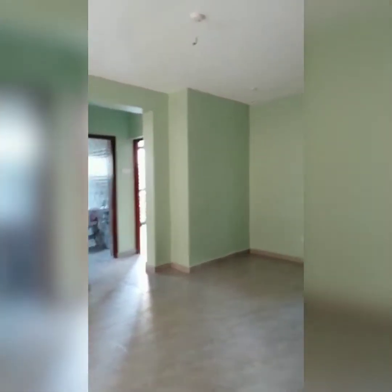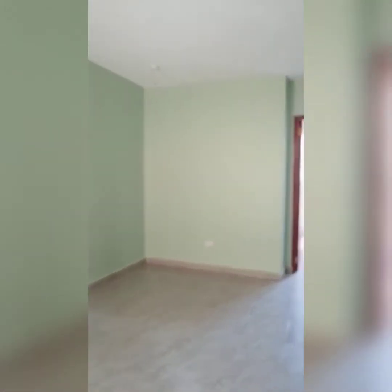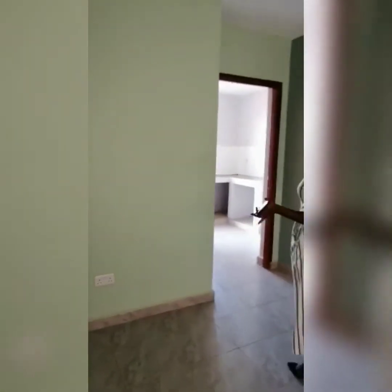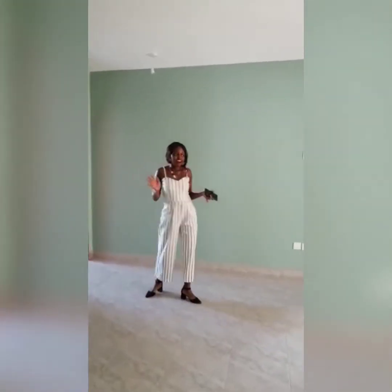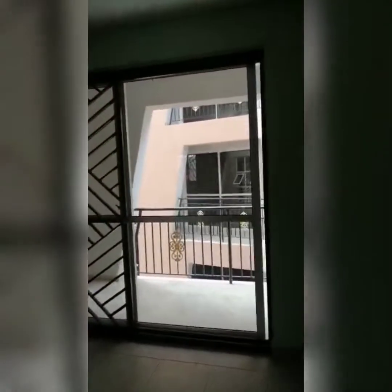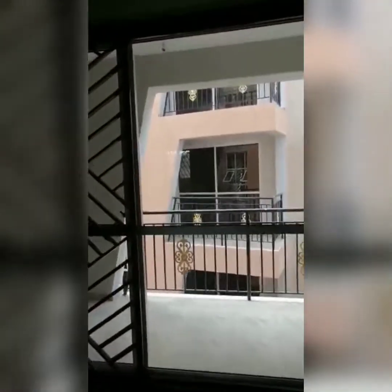Moving in, you have quite a large entrance and the first thing you get to see is the living room that is open concept to a dining. The dining is suitable for a small family — this is a 2 bedroom apartment so it can take about a 4-seater dining right there. From the living room you move to the living balcony.